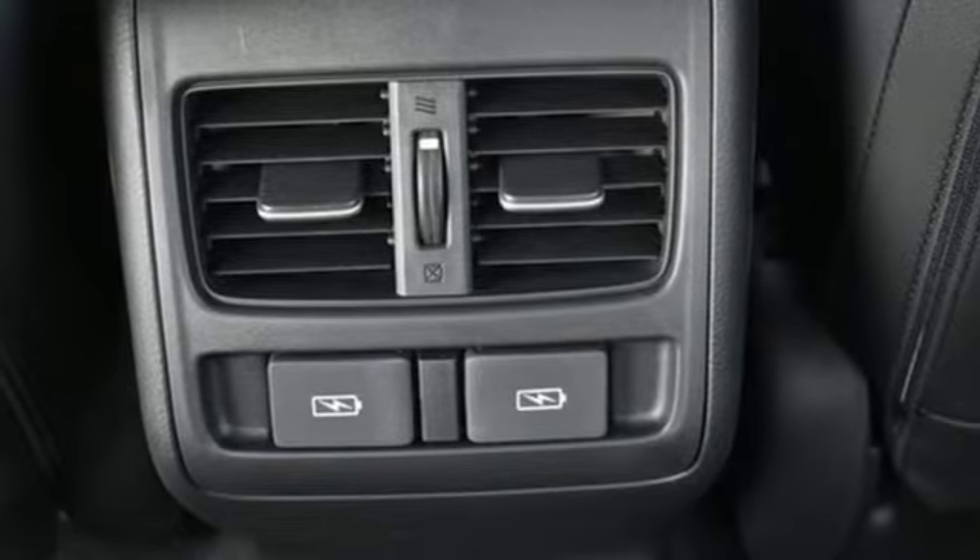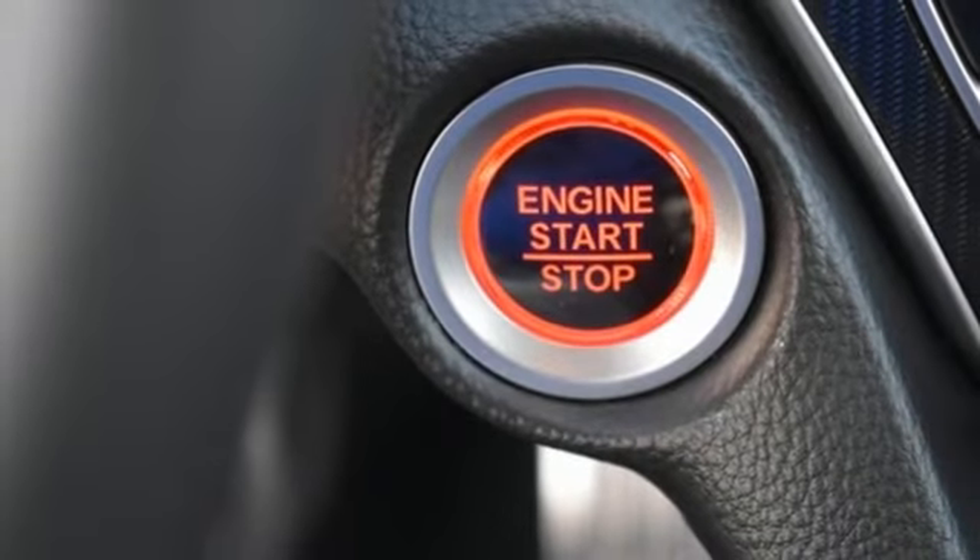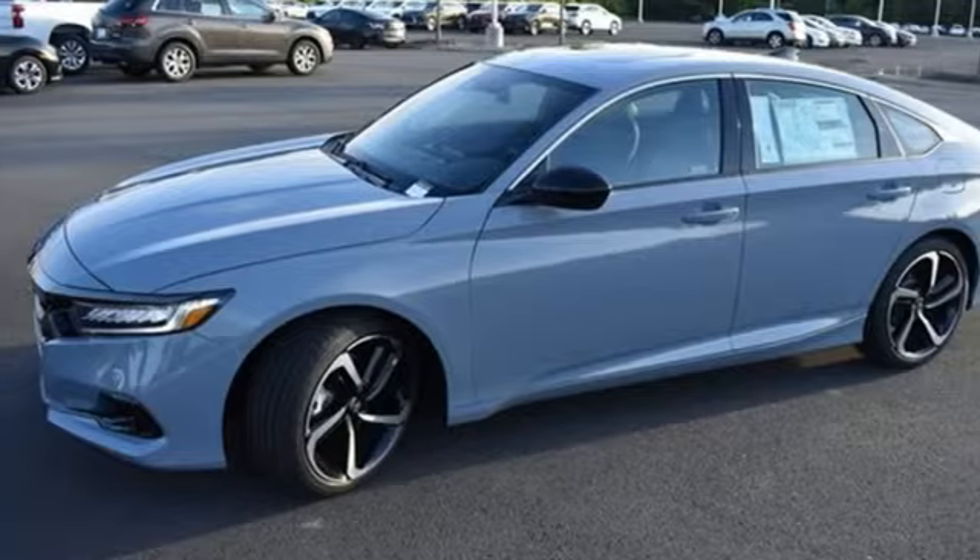Front heated bucket seats, intercooled turbo inline 4-cylinder engine, express open and closed sliding and tilting sunroof, gas pressurized shocks and automatic transmission.